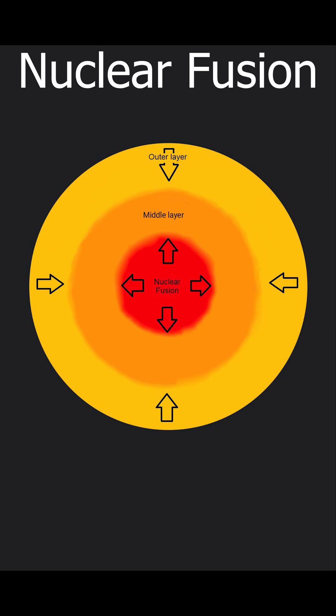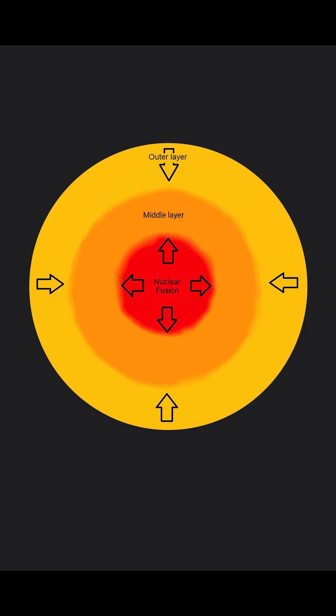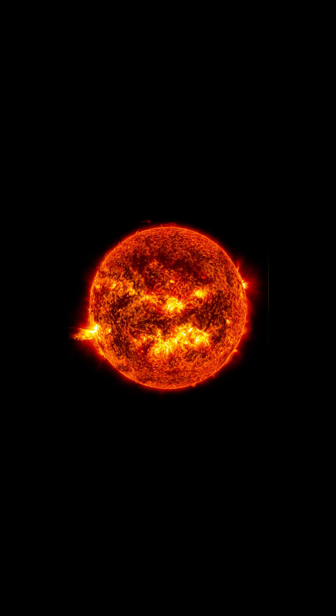This enables nuclear fusion of the hydrogen atoms to form helium atoms. This releases a lot of energy which pushes against the collapsing of the clump and makes it glow. This is known as a protostar.